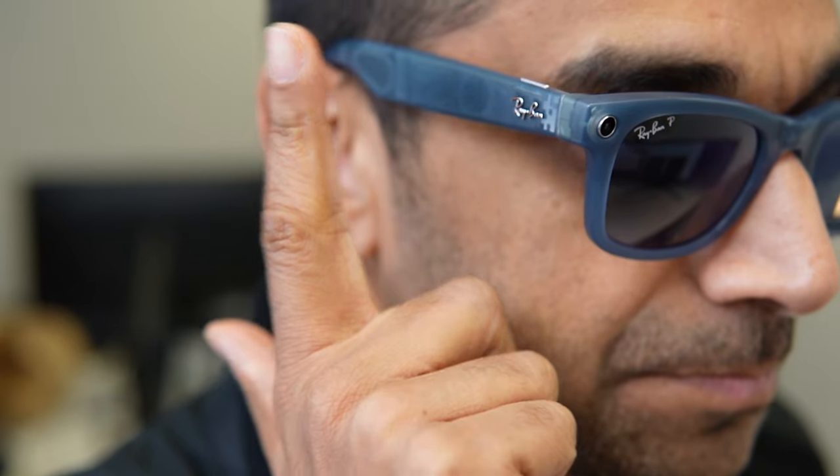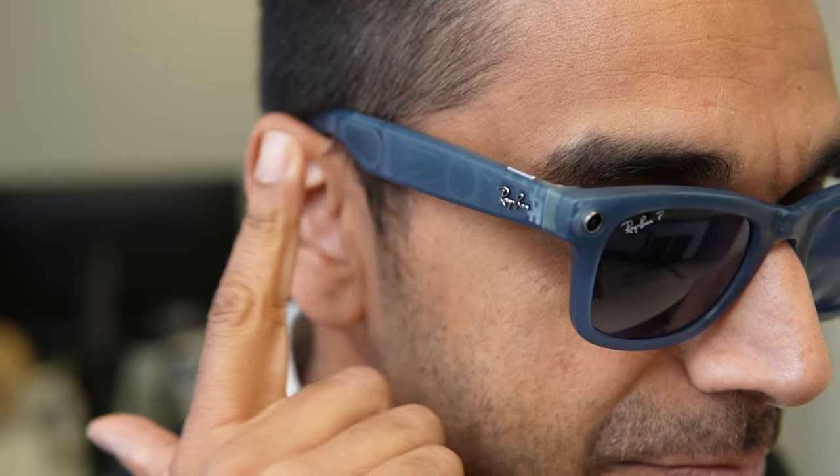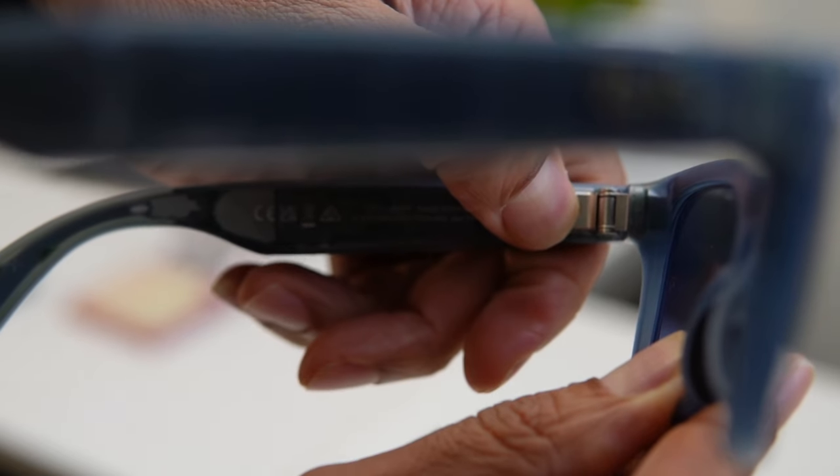When listening to music you control audio with a gesture control area on the right arm. Tap once to pause or play, slide forwards and back to control volume. Tapping twice plays the next track and tapping three times goes back a track. If you enable Spotify Tap, you can tap and hold to play automatic recommendations based on your favourites. On the left arm at the hinge there's a small toggle switch to cut Bluetooth and power to the camera. Like other open-ear headphones the bass isn't the deepest, but the open-ear design gives you much better awareness of your surroundings — a major safety bonus.